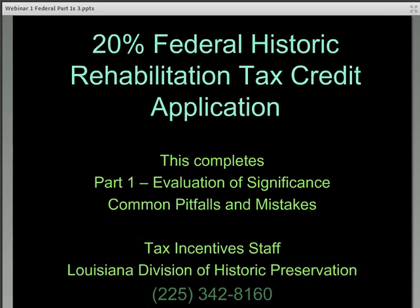As always, if you have any questions, please feel free to contact the tax incentive staff at 225-342-8160. This concludes the presentation on common mistakes made when preparing a federal Part 1 application.